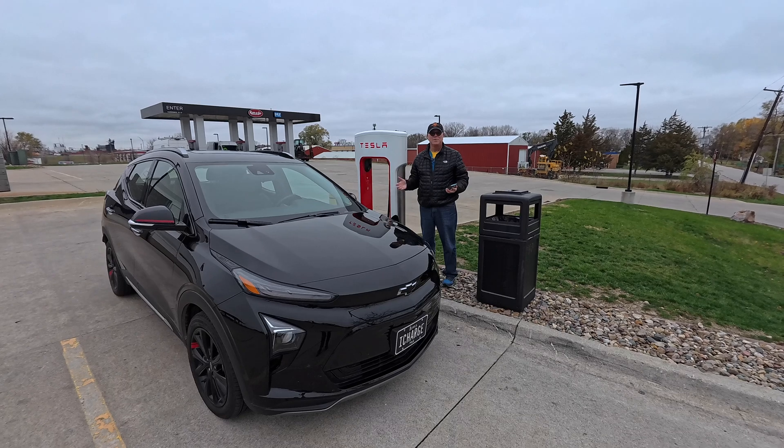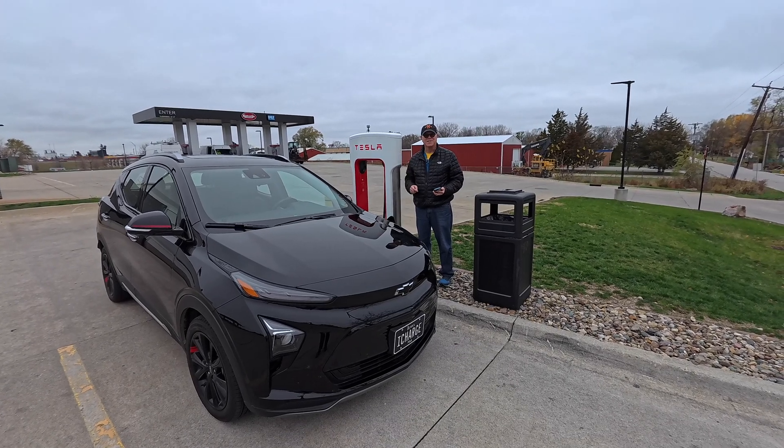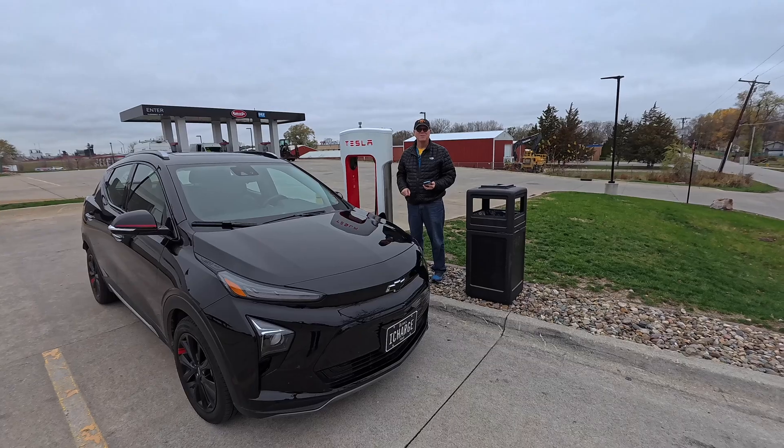We are charging a Chevy Bolt EUV at a Tesla charging station. This is going to be cool. It's going to be great for our road trips.